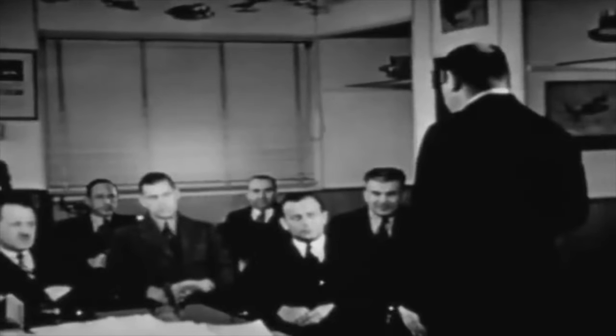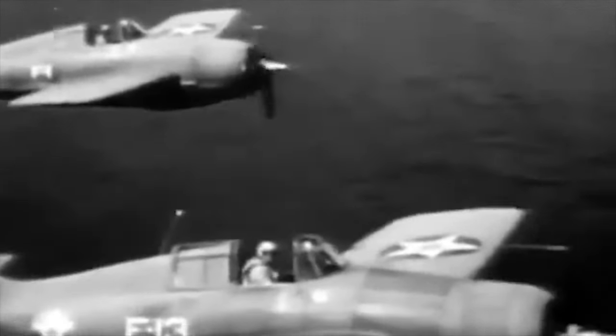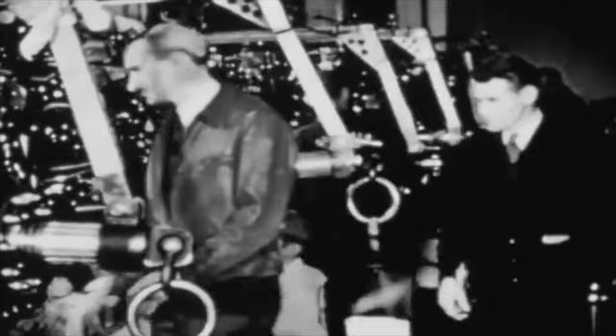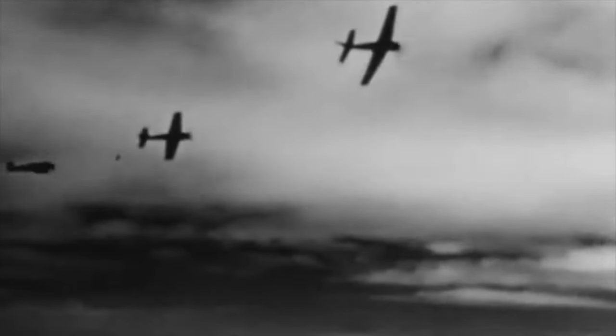Grumman's expertise in carrier-based fighters began in the 1930s with the F-4F Wildcat, crucial in the Pacific War. The F-6F Hellcat, powered by the Pratt and Whitney Double Wasp, further strengthened the Allies. Setting high standards, the Tigercat's lineage aimed to outperform its remarkable predecessors. The XF-7F-1 prototype contract, inked in June 1941, aimed to create a fighter excelling in ground attack while surpassing existing aircraft in performance and firepower.